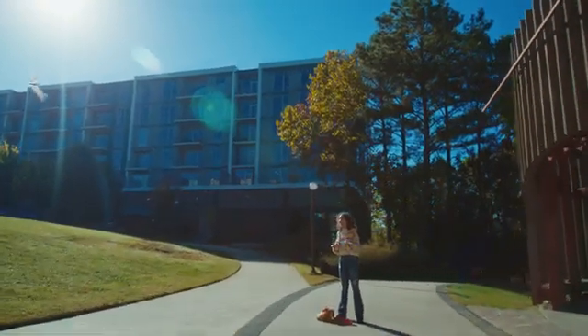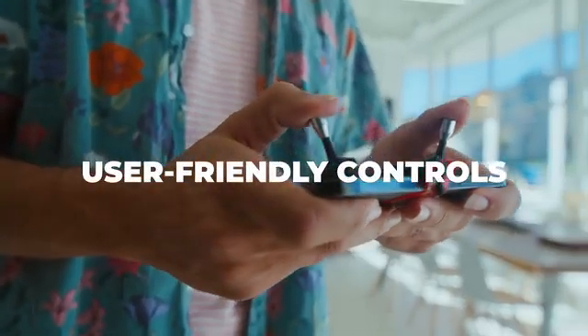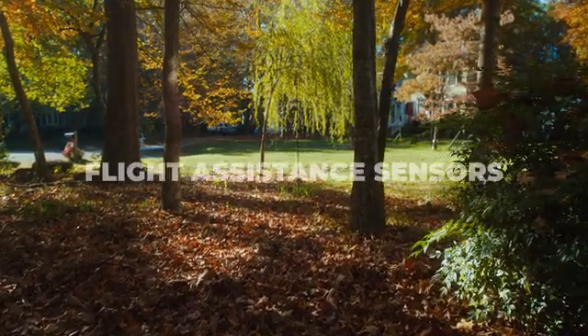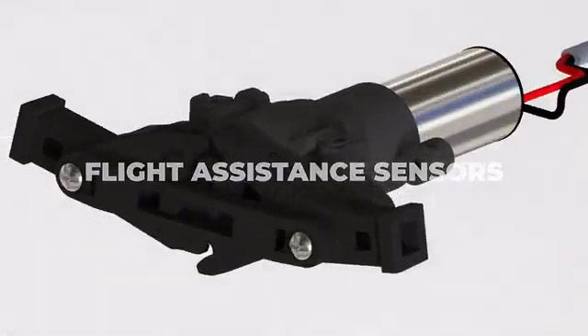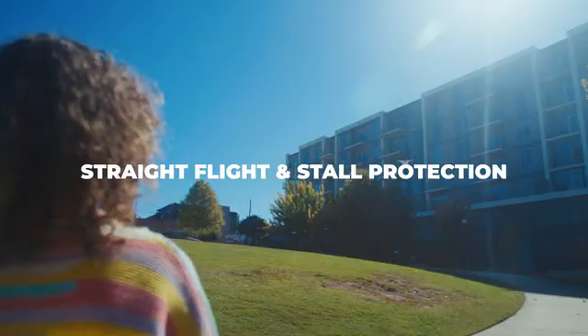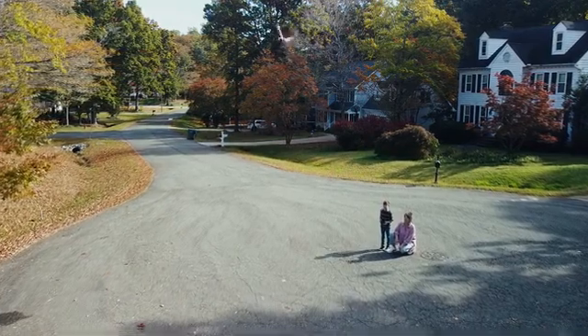XFly brings nature and technology together in one incredible package. The Bionic Bird team has worked to make XFly with user-friendly controls to ensure effortless flying for everyone. It offers all-new advanced military-grade electronic sensors and a range of flight assistance modes, including straight flight and stall protection, making it perfect for both beginners and experts alike.